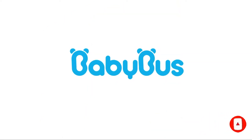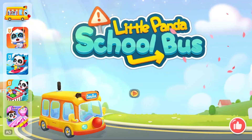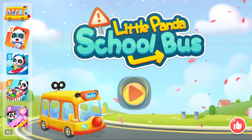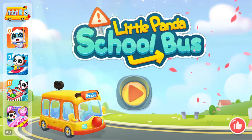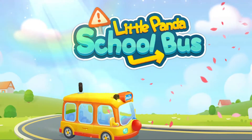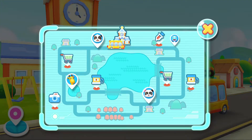Baby Bus! I'm Baby Bus. Kindergarten is open. Let's go pick up our friends. We should take them to Kindergarten. Let's go!